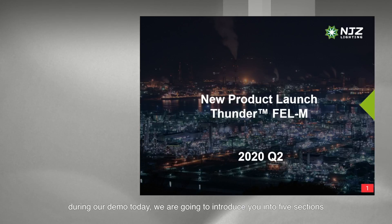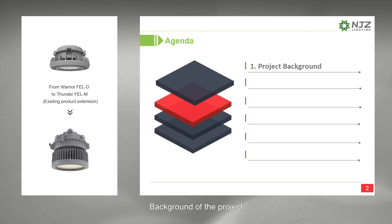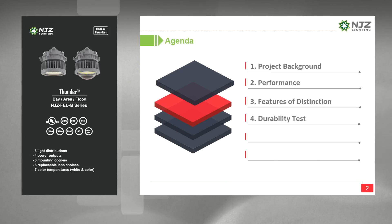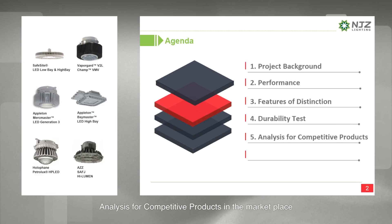During our demo today, we are going to introduce you to five sections: background of the project, performance of the fixture, features of distinction which make the product stand out, durability tests completed in-house, and analysis of competitive products in the marketplace.